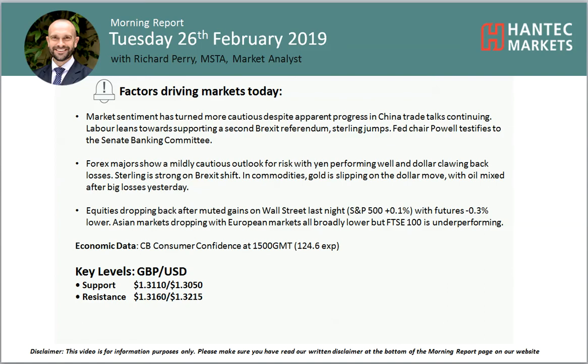Welcome back to my Morning Pop Analysis videos with me, Richard Perlmark at LSAT and Tech Markets on Tuesday 26th of Feb.